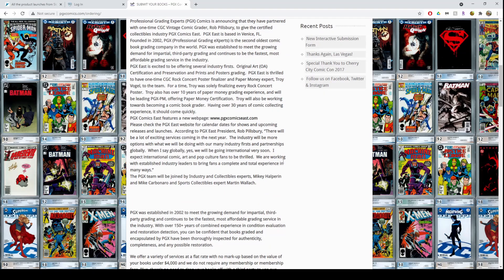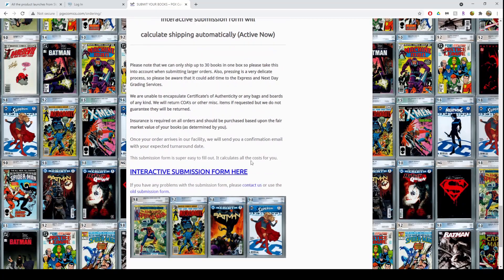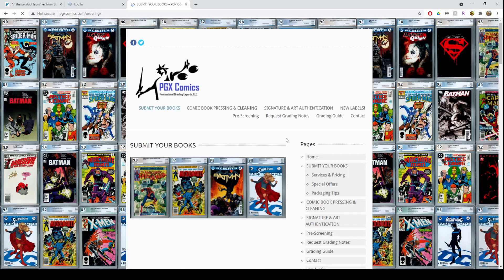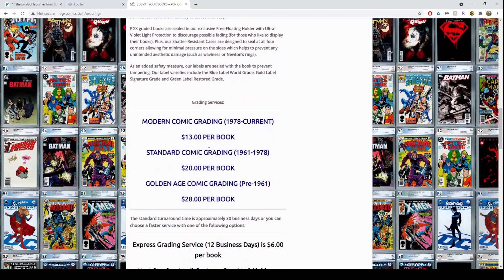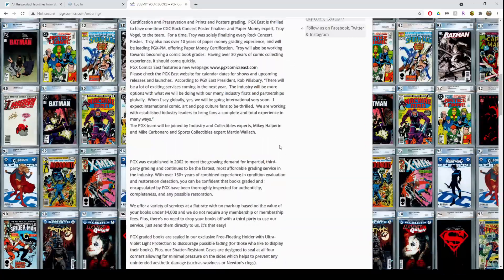On the PGX page you simply scroll to the bottom of the homepage for the submission form. As far as site navigation, I prefer CBCS for the fact that the button is right there and does not require being a paid member. However, for navigation alone, CBCS and CGC are both reasonable — they want your submissions. PGX is also easy to find, but at the time of recording their site is ugly. It's a jumbled mess that looks like it hasn't been updated after being set up as a placeholder page. Unfortunately for PGX, this is the general theme of their site: old, outdated, no polish.